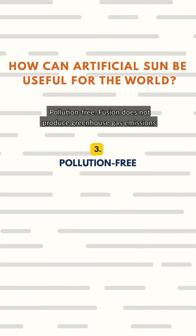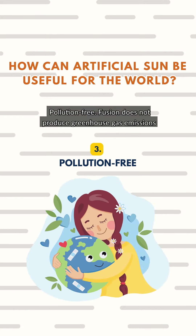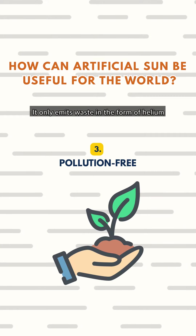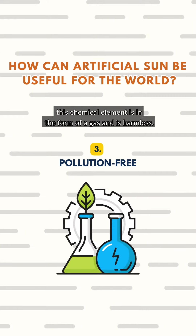Third, fusion is pollution free. Fusion does not produce greenhouse gas emissions, so the process of generating nuclear energy is environmentally friendly. It only emits waste in the form of helium, a chemical element that is a gas and is harmless.